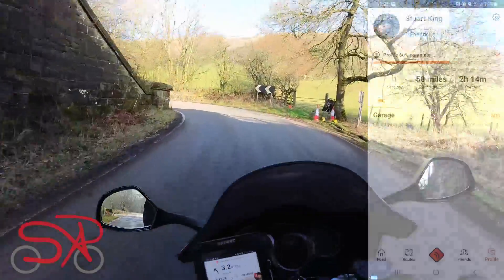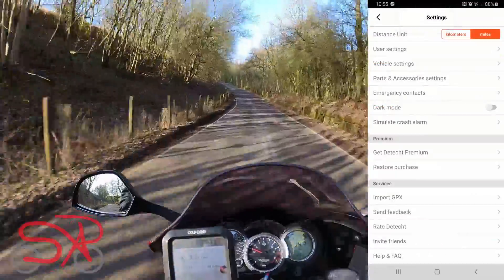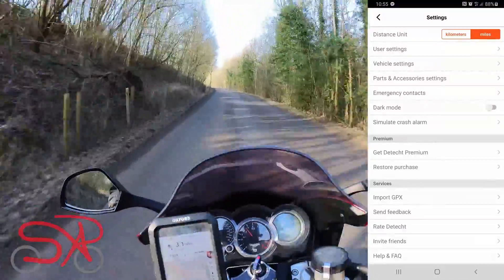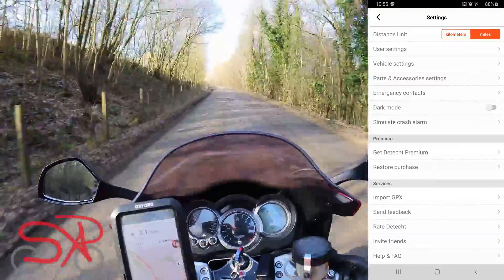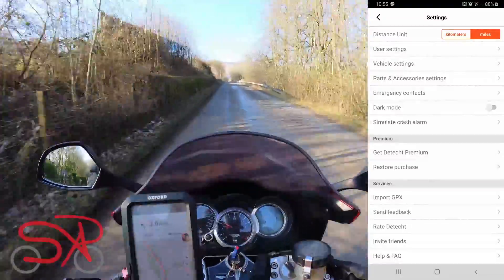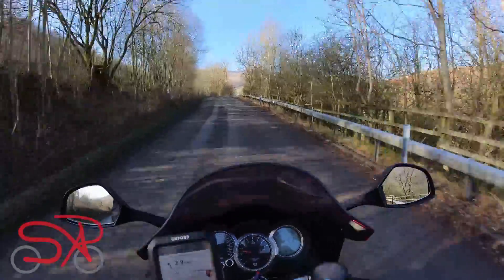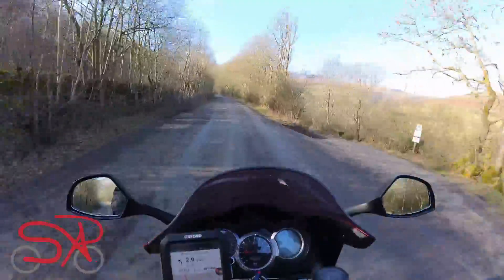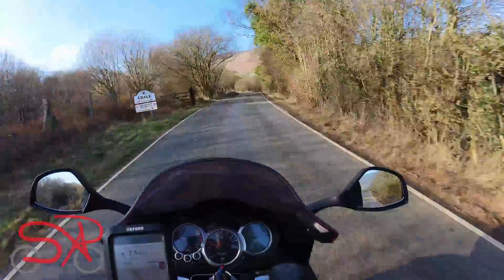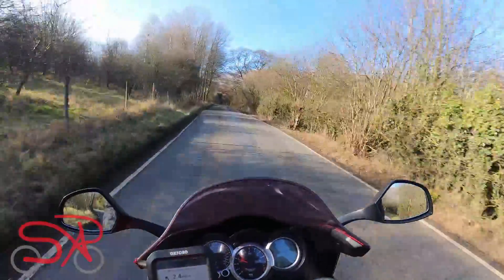We're going to start where we did with the Rever app — in the profile page. There's a settings cog in the top corner for general app settings, where you can set miles or kilometers as distance units, and there are account settings including adding a vehicle. The GPX import option is worth mentioning: on the app you get three GPX file imports before you need to pay. On the website there doesn't appear to be a limit, and imports on the website don't appear to count against the app.